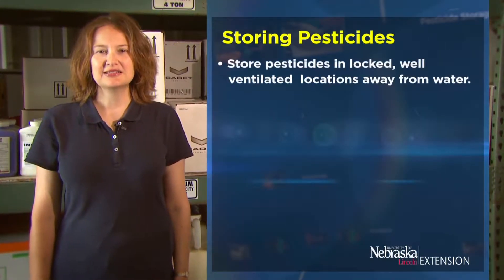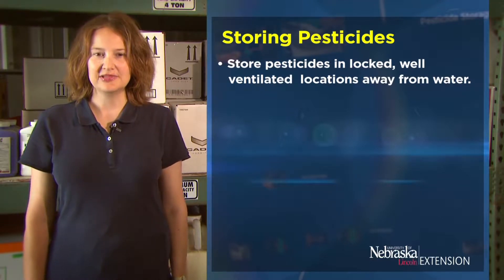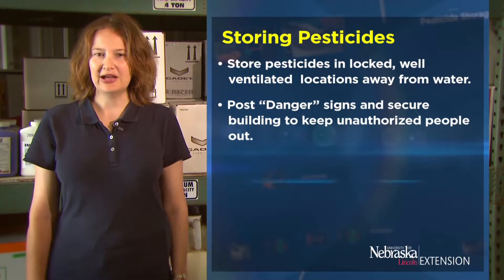Store pesticides in locked, well-ventilated locations away from water, such as lakes or streams. Post danger signs and secure your building to keep unauthorized people out.